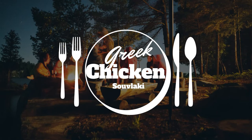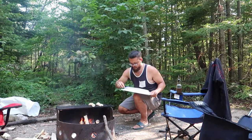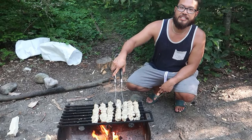Camping meal number two is bringing you a taste of Greece. That's right, we're making Greek chicken souvlaki. This is another versatile meal that's super easy to prep and make. Simply choose your meat of choice and marinate it ahead of time.